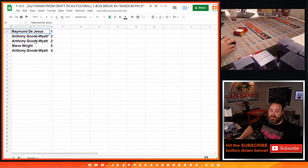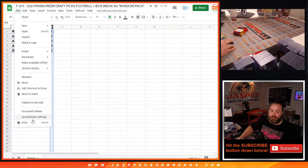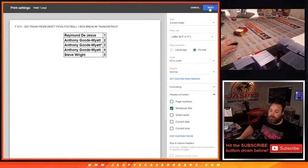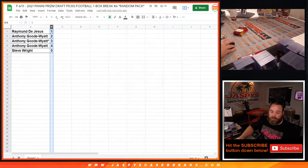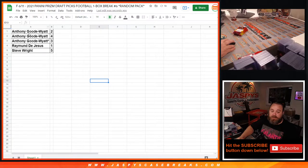Ray with pack one, Anthony with three and two, Steve with five, and Anthony with four. We're going to break them from least amount of packs to most amount of packs. So Ray up first, Steve up second, and then Anthony — we're going to do your three packs all together.